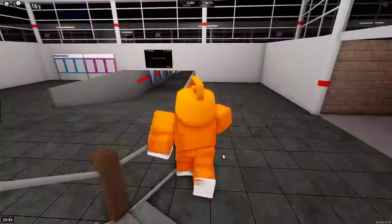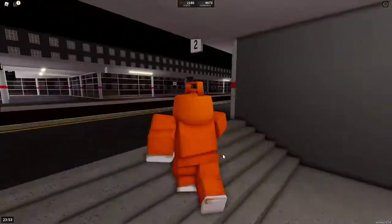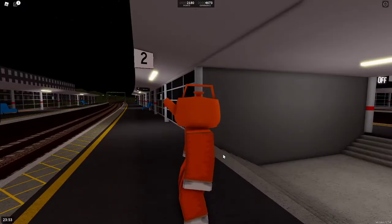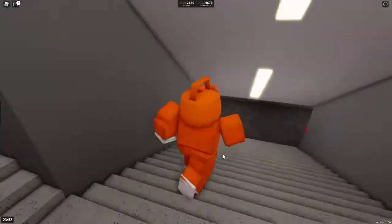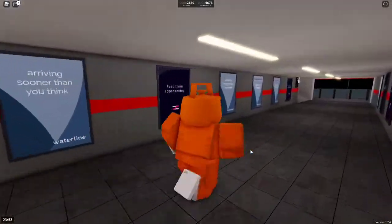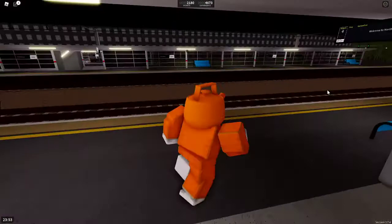Going back down and through the underpass, we have platforms 2 and 3. Platform 2 for express eastbound services, and platform 3 for express westbound services. Finally, we have platform 4, closer to the beach entrance for connect westbound services.